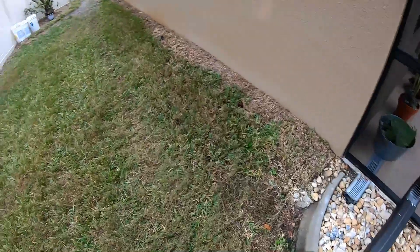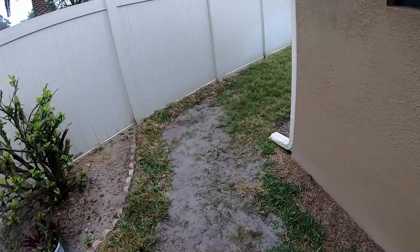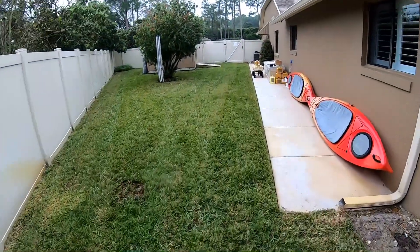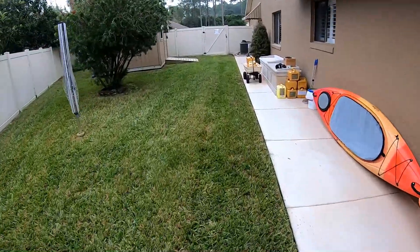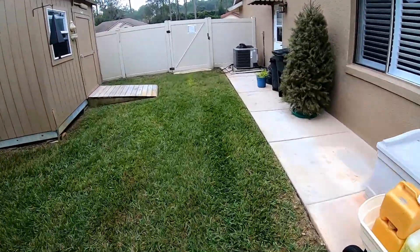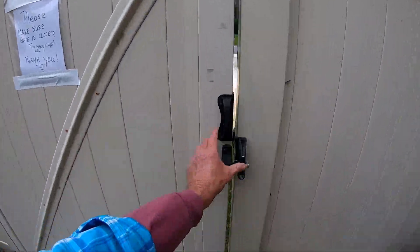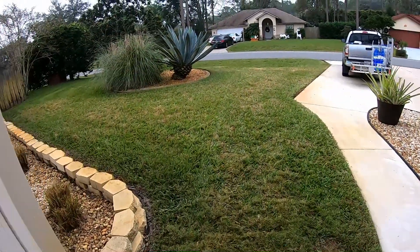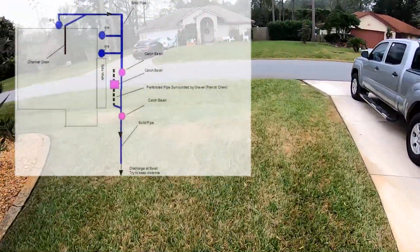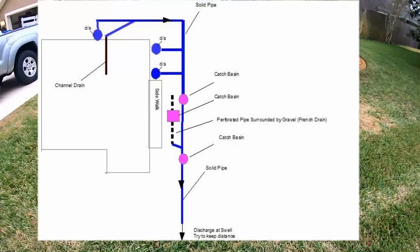Starting here with the channel drain and the downspout, we make that connection with a Y. This is four-inch solid as it comes around. We pick up another downspout, add a T to connect the downspout, then another T to connect the next downspout. Still solid pipe. In a separate trench, we run the EasyFlow — the French drain comes down here by the door. They Y together and it goes all the way out to the front. We also add some catch basins back there along that sidewalk to pick the surface water up. It's going to discharge down here in the swale. We don't need a sump pump because the swale provides the gravity for this line to work.